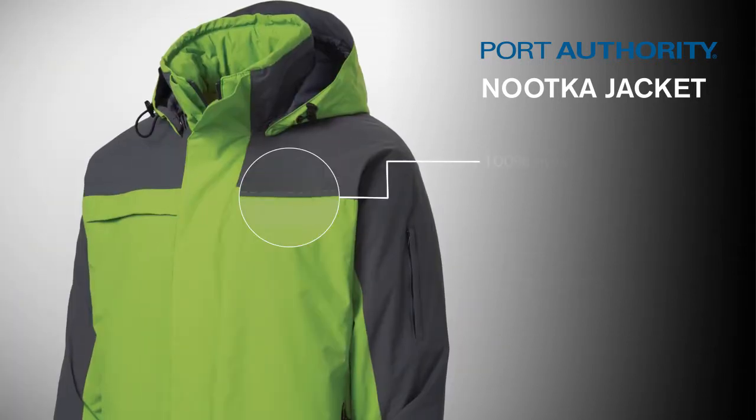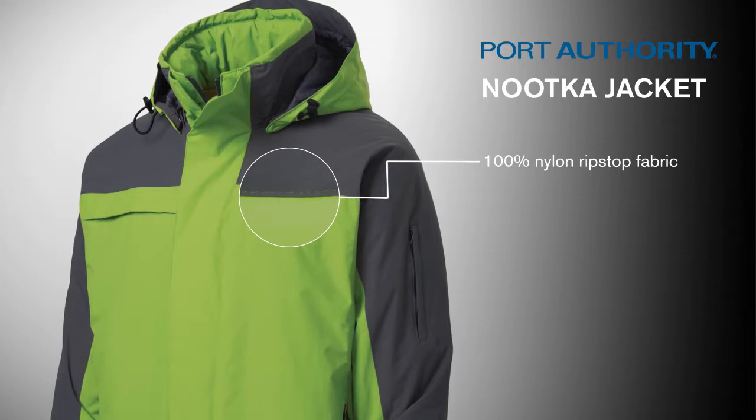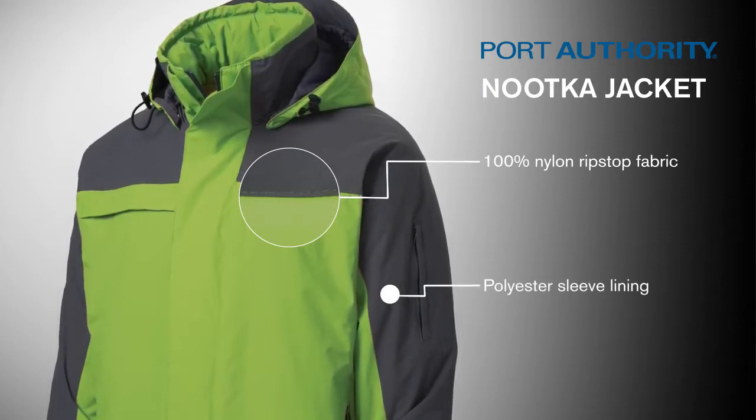Trust the 100% ripstop nylon shell to protect you from the wind, while also being resistant to tearing and ripping. Polyester sleeve linings make slipping the jacket on and off a breeze.